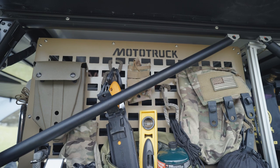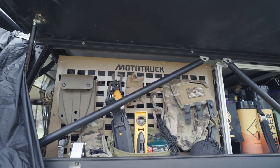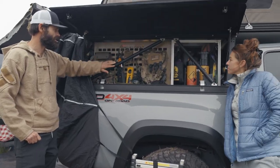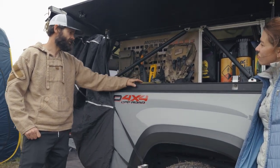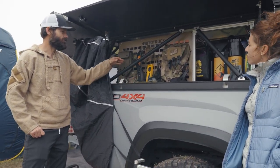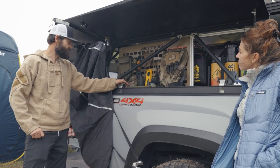I have some MOLLE panels here. I was prior military so I love being able to have the versatility with the MOLLE panels. We have our hammocks, propane tank, e-tools, and lighting systems.